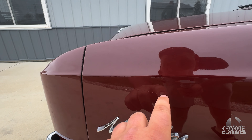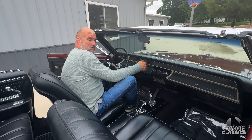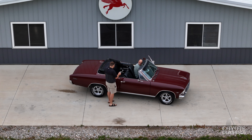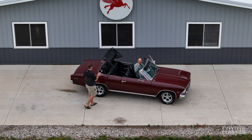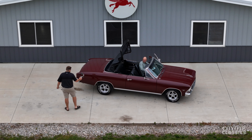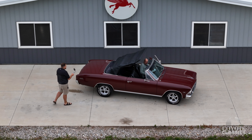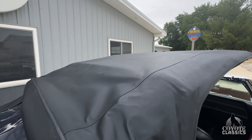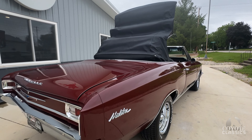Go ahead and put the top partially up. It has a power top, and he did say he went ahead and replaced the pump and stuff for the power top recently. The lines are new too — you can see that in the trunk picture. Top goes up well, and looks like the canvas is new on it as well. It's in really nice shape. Looks like it's gonna fit good too. Might as well keep it up today in case we get a little sprinkle.